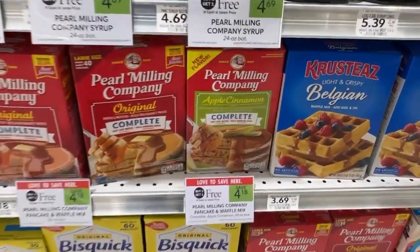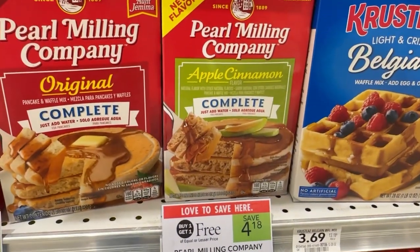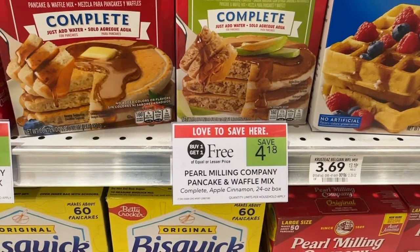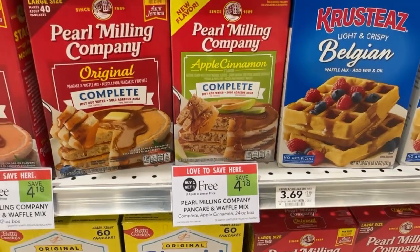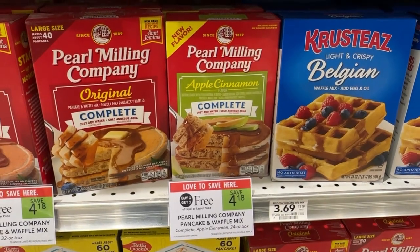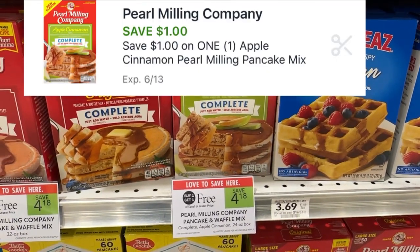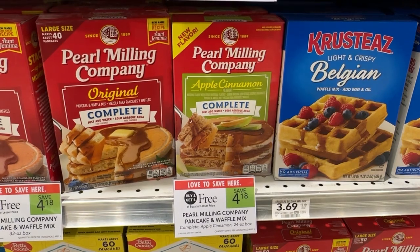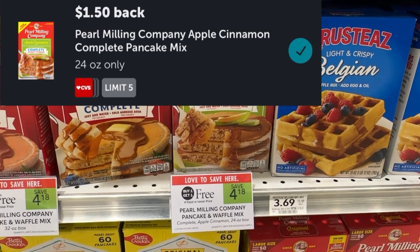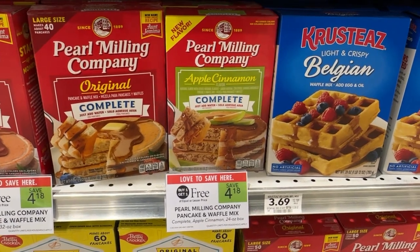The Paul Milling Company pancake mixes are on sale this week for buy one get one free. I'll be picking up one of the apple cinnamon for $2.09 because I'll only be picking up one. I'll be using a one-dollar digital coupon so I'll pay $1.09 at the register, but then I'll submit my receipt over to Ibotta for $1.50 back, making it free plus a 41-cent money maker.